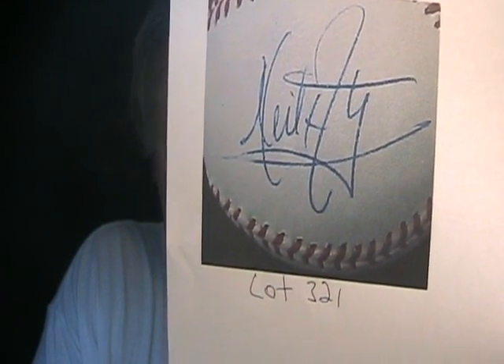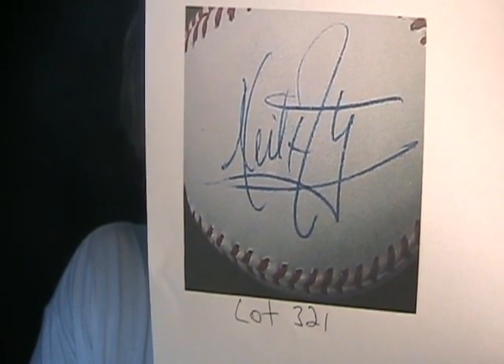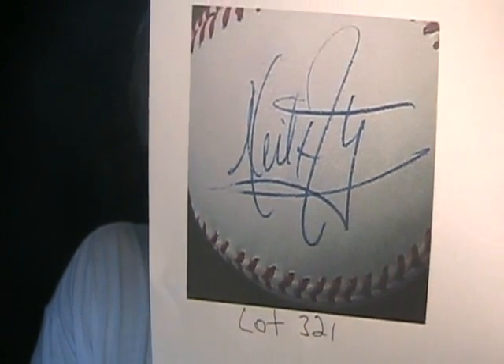That is not Neil Armstrong's autograph. Yes, it is very difficult to get, and Neil Armstrong has a very, very unique style when he signs his autograph — and that is not it. Anyway, I'm going to do two more Coach's Corner videos on some other stuff. So until then, I will see you sometime during the week. Talk to you guys later.